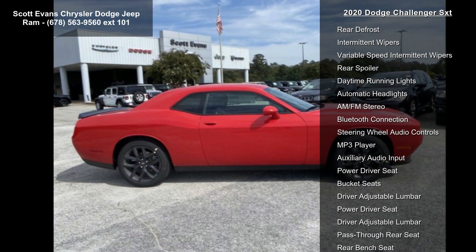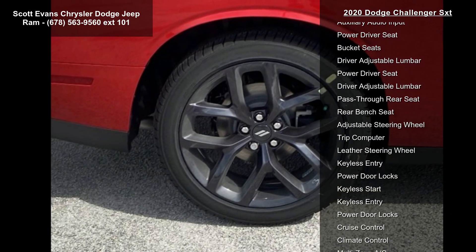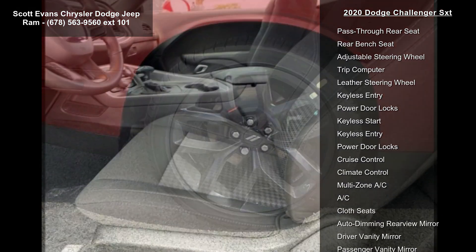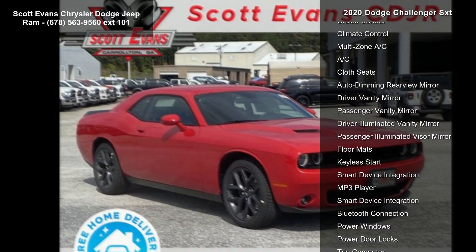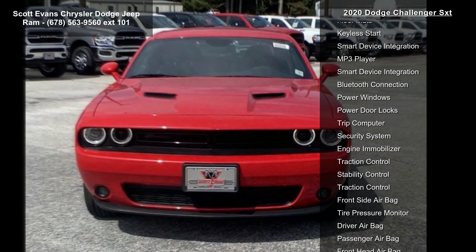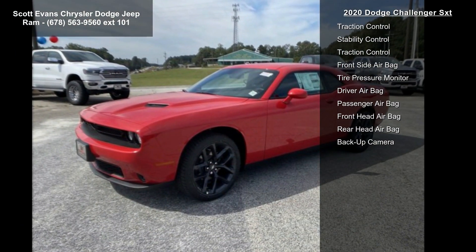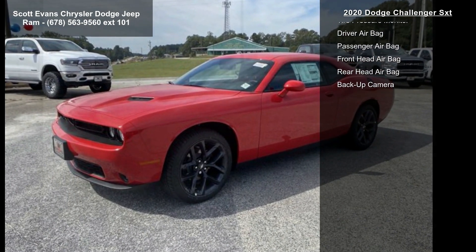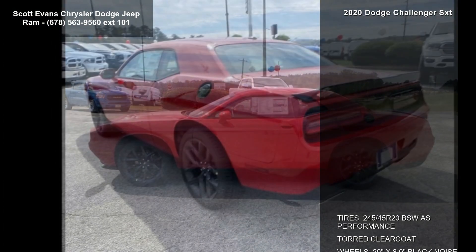Sirius XM satellite radio included — 1-year Sirius XM radio service. For more info call 800-643-2112. Black top package included: gloss black IP cluster trim rings, rear black spoiler, satin black Dodge tail lamp badge, wheels 20-inch x 8.0-inch black noise painted, black grille with bezel, black fuel filler door, leather performance steering wheel, Challenger black top grille badge, black hound stoop cloth sport seat.